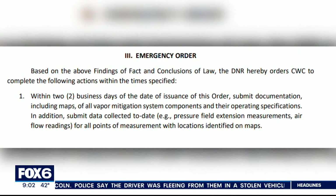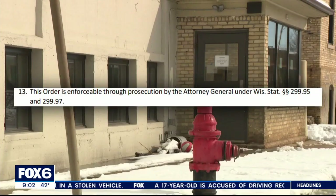The DNR is monitoring CWC as well, issuing an emergency order requiring the developers to submit documents about how they're addressing the chemical — an order enforceable through prosecution by the attorney general.